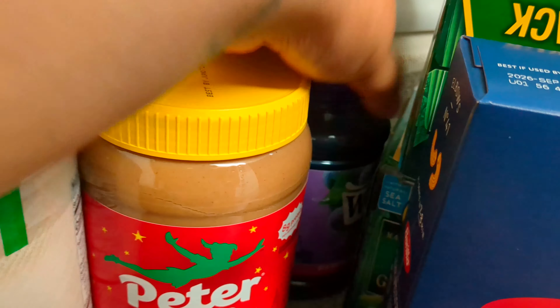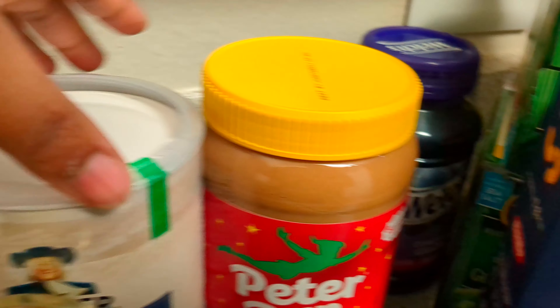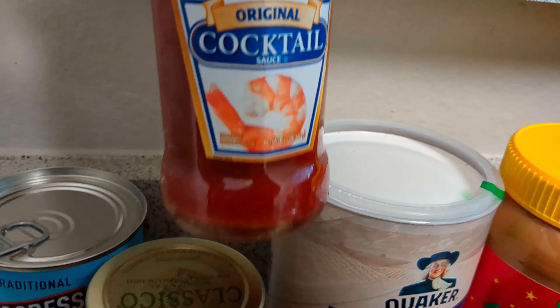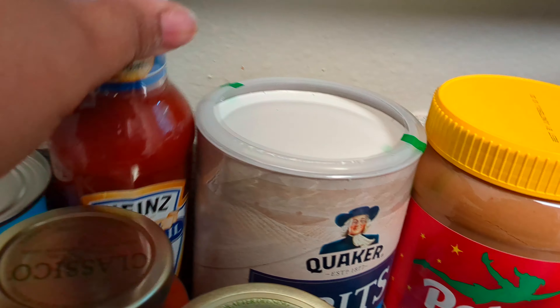Some more peanut butter, jelly, grits, and cocktail sauce. If you guys enjoyed the video, be sure to like and subscribe!